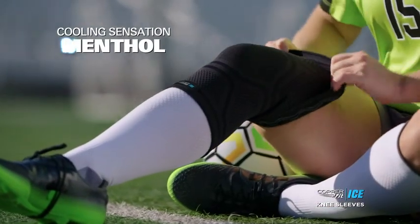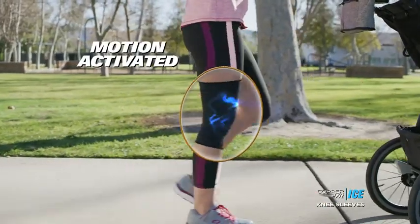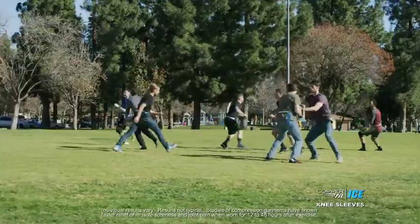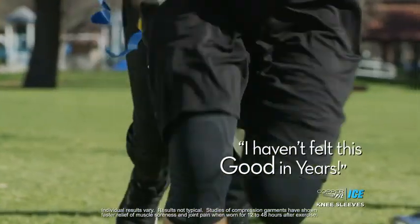The cooling sensation of menthol and the energizing properties of CoQ10 activated by motion to keep you in motion. The more I move, it feels better and better. I haven't experienced anything like this. When you put it on — wow — the compression. It's great to find something that actually works. I haven't felt this good in years. You can't ask for anything better than that.